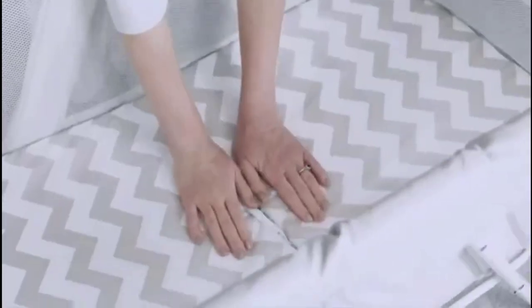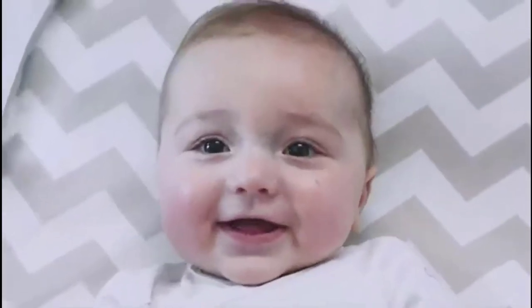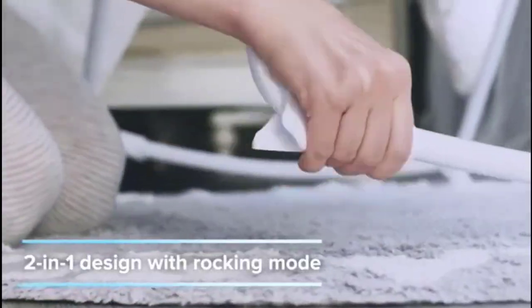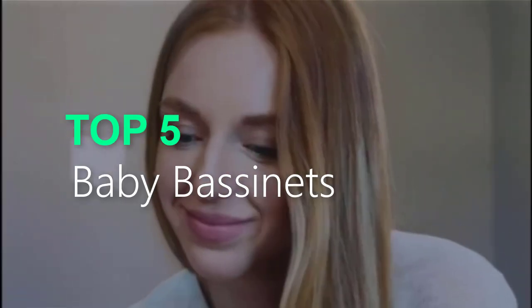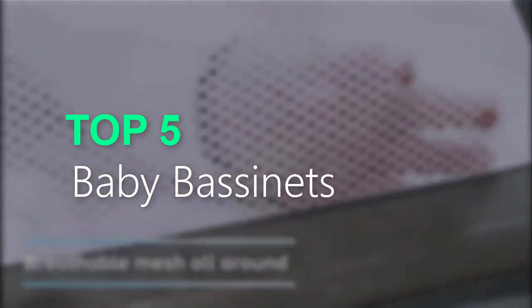Are you searching for the best baby bassinets? You are in the right place for getting valuable info on baby bassinets. In this video, we will recommend the top 5 best baby bassinets.